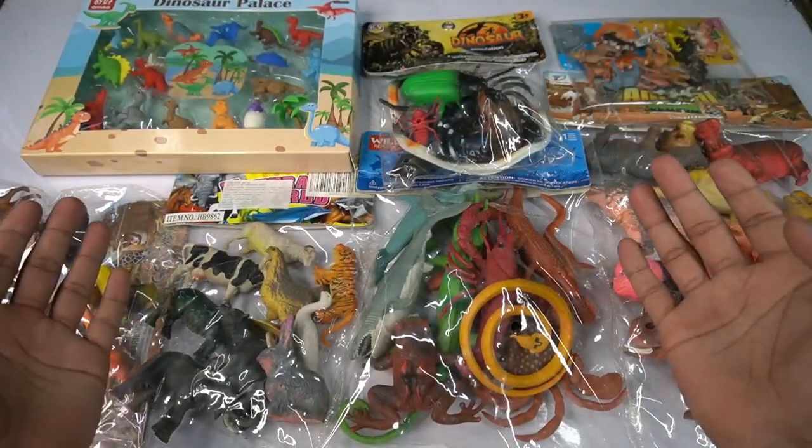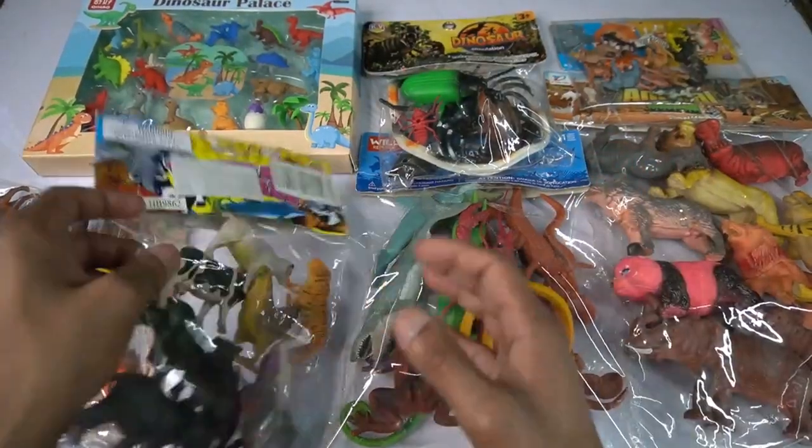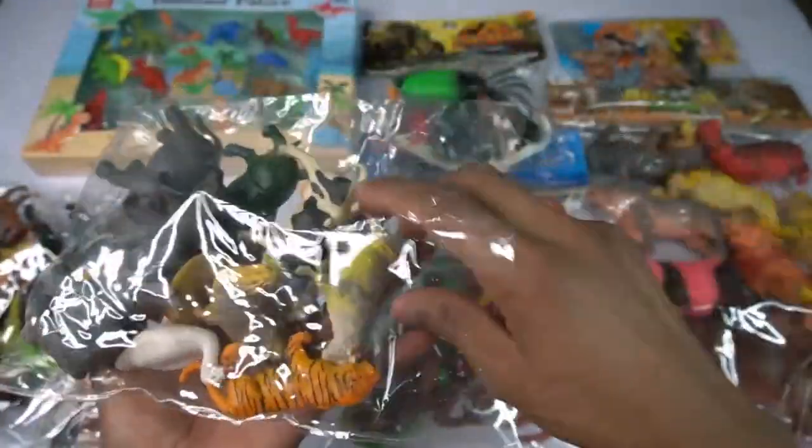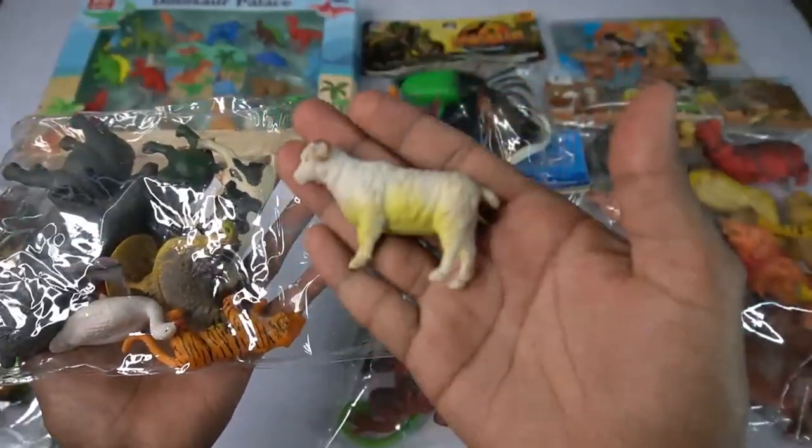Wow guys, animals figures! So first: cow, horse, lion, zebra, horse. First figure - sheep, very nice, look guys, sheep.